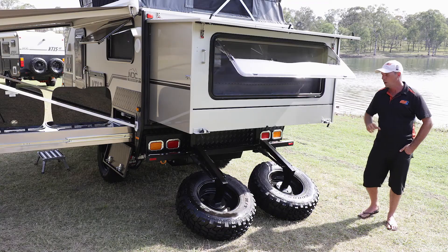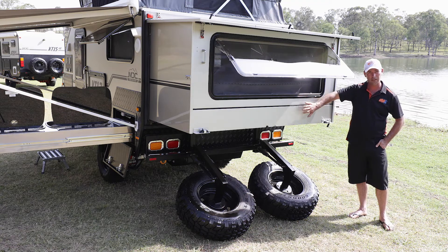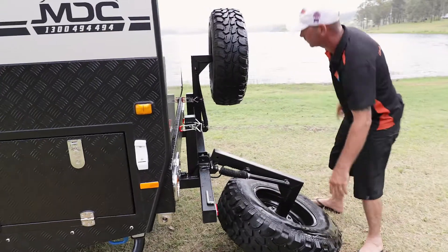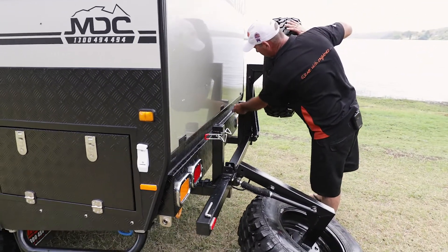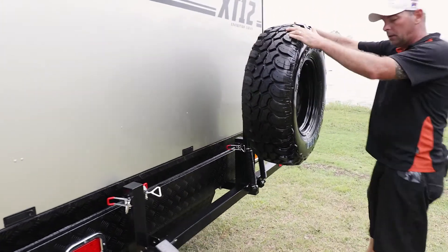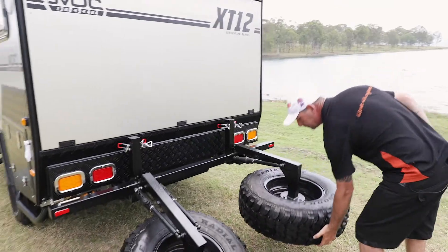At the back of the XT12 you'll find the easiest fold out system you've ever come across in a caravan — gives you a full queen-size bedding inside. Underneath, dual spare wheels on a gas strut system — nice and lightweight, even the kids can fold these down.